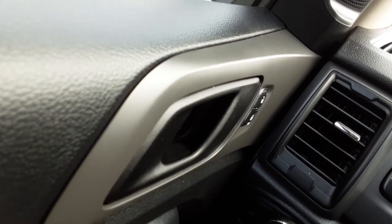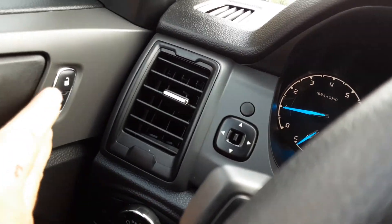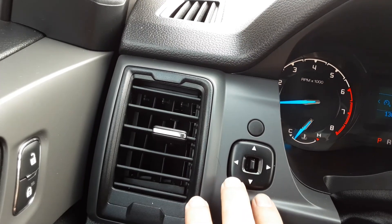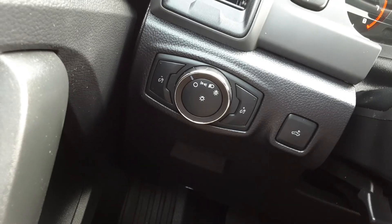Here we go. You can see your power lock controls here, power window controls here, and your power mirror controls are here. It does have auto headlights.